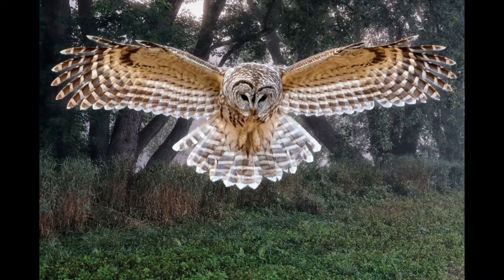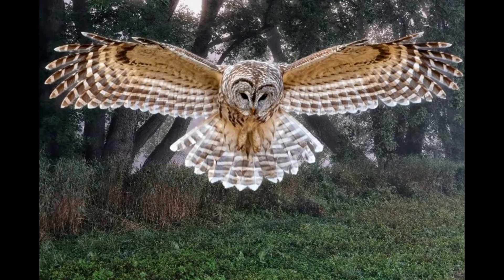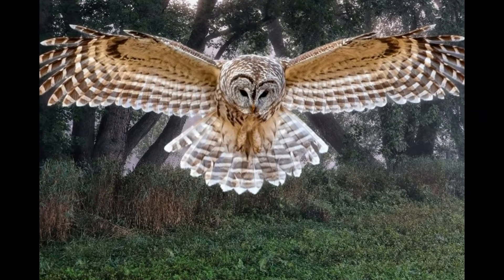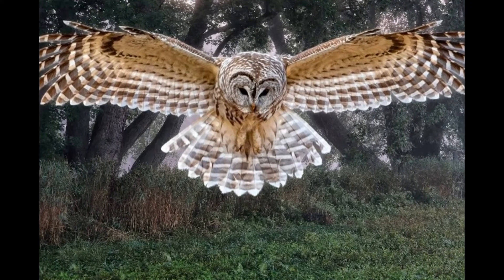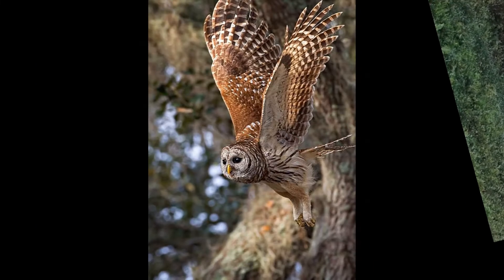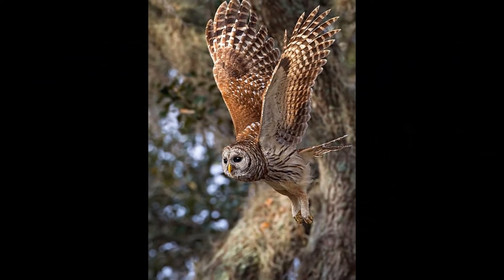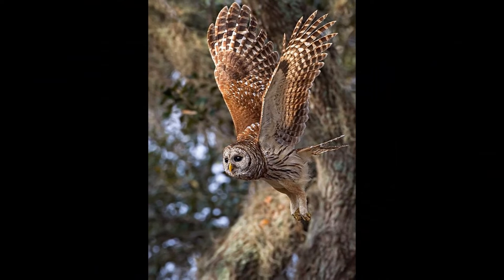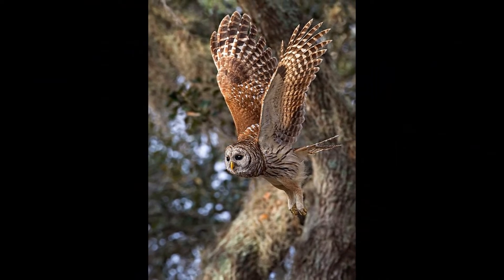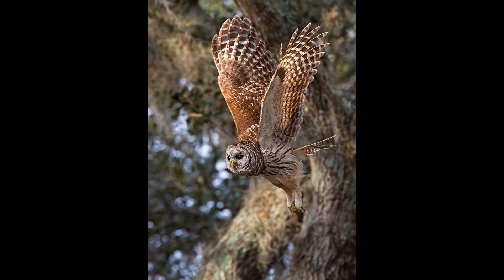Barred Owls are medium to large sized owls that measure 43 to 61 cm in length, including the longish tail, and have a wingspan of 99 to 111 cm and weigh 470 to 1050 grams, with the average weight being 715 grams. The female is generally slightly larger in size and heavier.